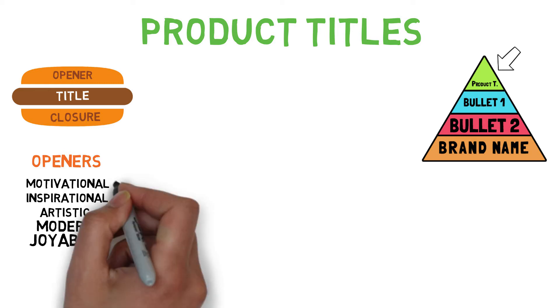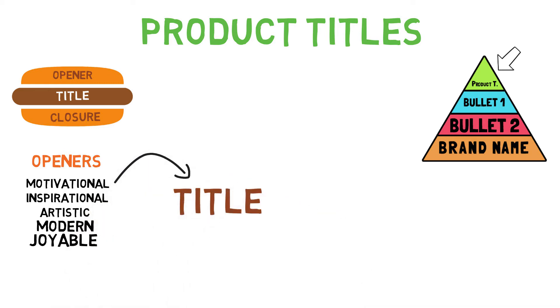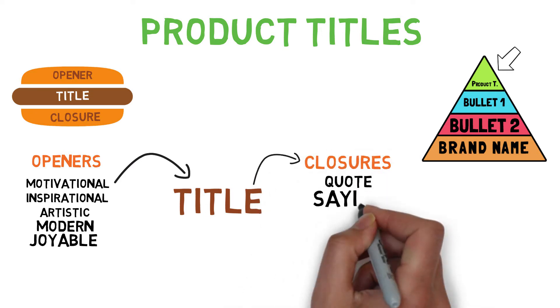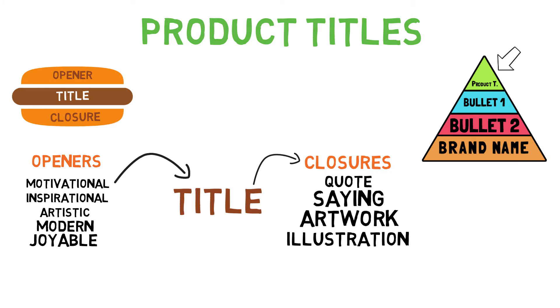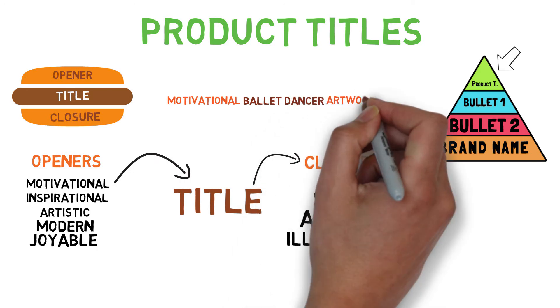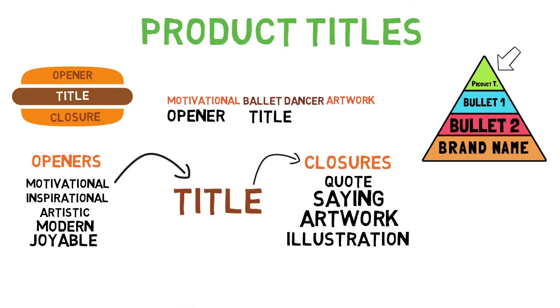After your opener, the second part comes in — here you simply write whatever title you want to use for your design. Third and final part is the closure word, for example: quote, saying, artwork, illustration, etc. Let's see a full example: 'Motivational ballet dancer artwork.' Breaking it down — motivational is the opener, ballet dancer is the title, and artwork is the closure. Simple as that.